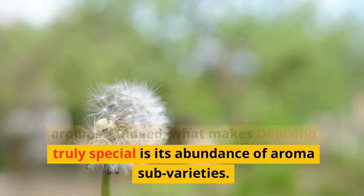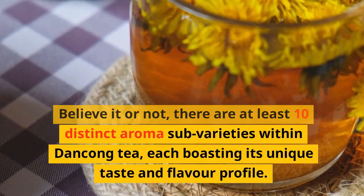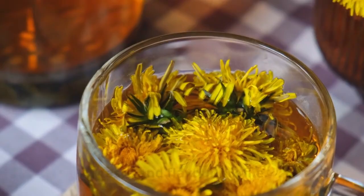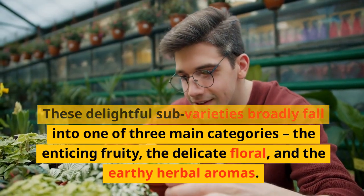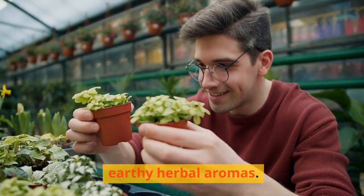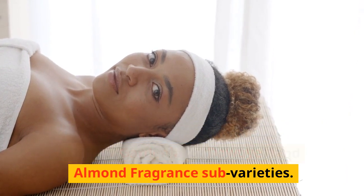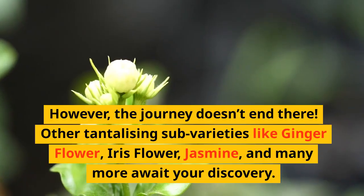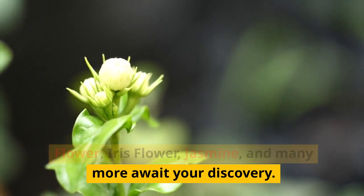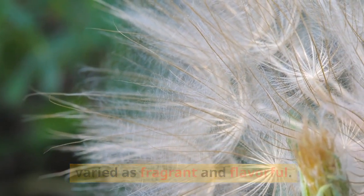Indeed, what makes Dangkong truly special is its abundance of aroma sub-varieties. There are at least 10 distinct aroma sub-varieties within Dangkong tea, each boasting its unique taste and flavor profile. These delightful sub-varieties broadly fall into one of three main categories: the enticing fruity, the delicate floral, and the earthy herbal aromas. I've tried and can recommend the honey orchid, gardenia, or de wuye, and almond fragrance sub-varieties. Other tantalizing sub-varieties like ginger flower, iris flower, jasmine, and many more await your discovery.